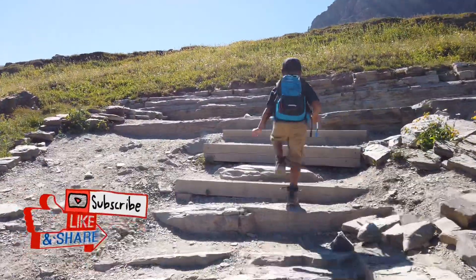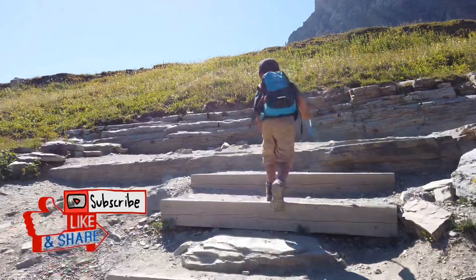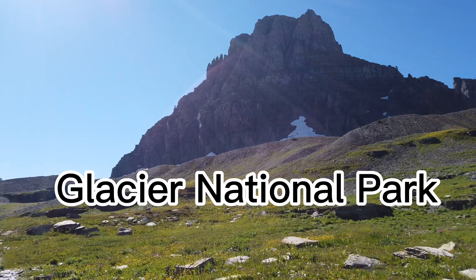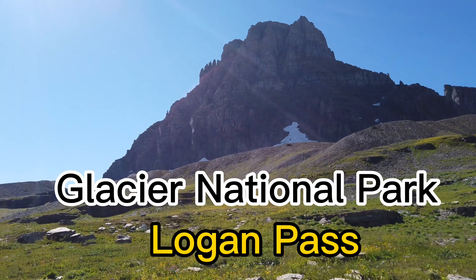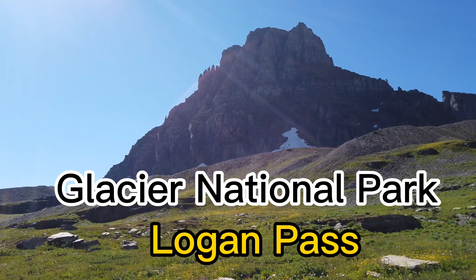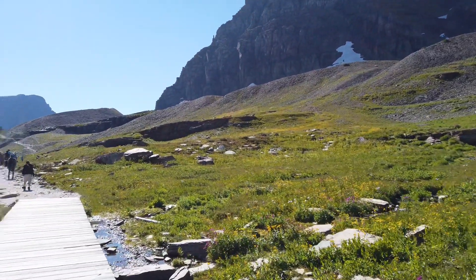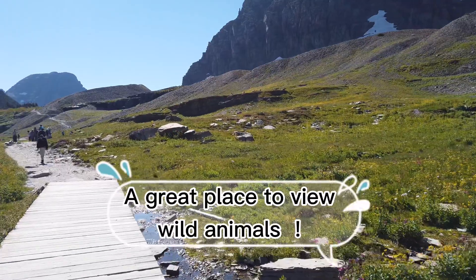If you like my videos, please subscribe to my channel. Today I'm hiking at Glacier National Park near Logan Pass. Not only the spectacular view, Glacier National Park is also a great place to view wild animals.